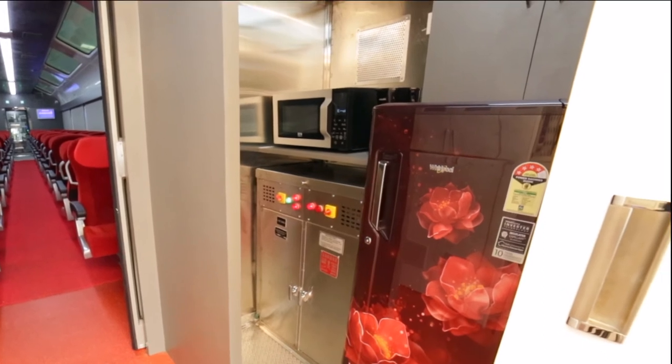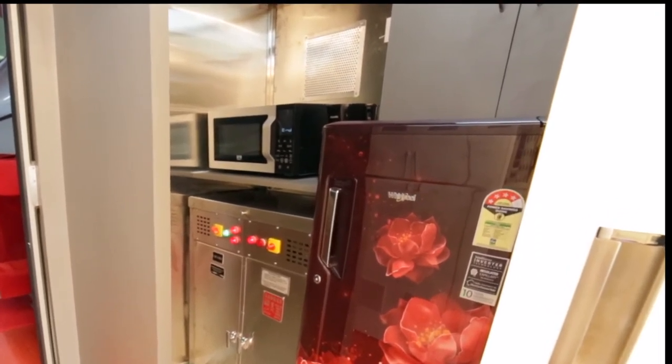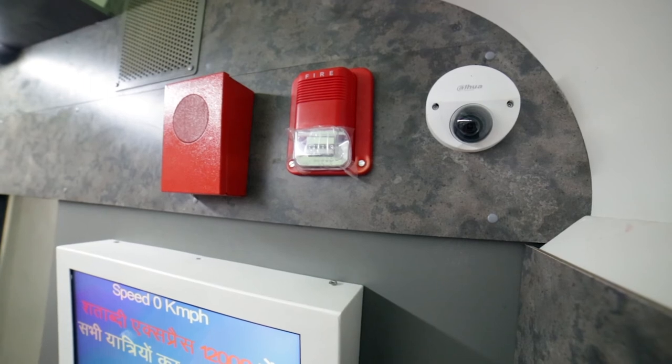The service area consists of a microwave oven, coffee maker, bottle cooler, and refrigerator. CCTV system for surveillance.